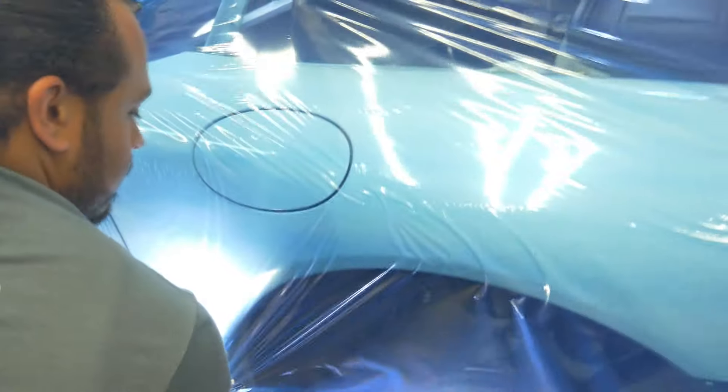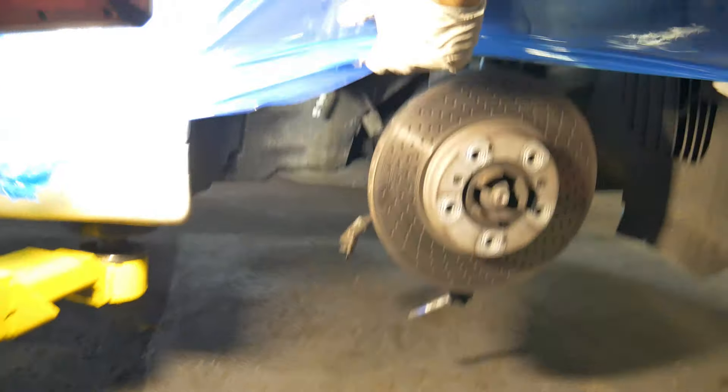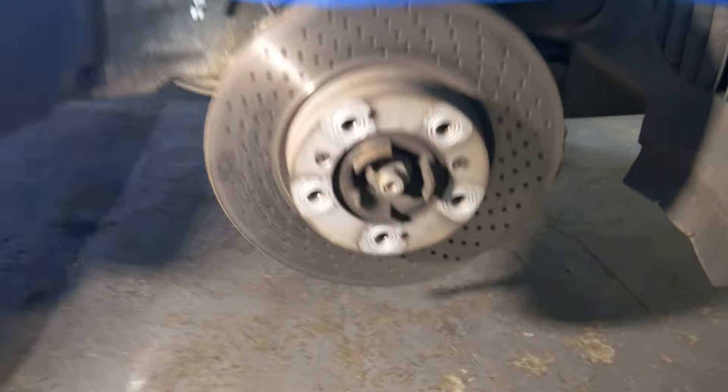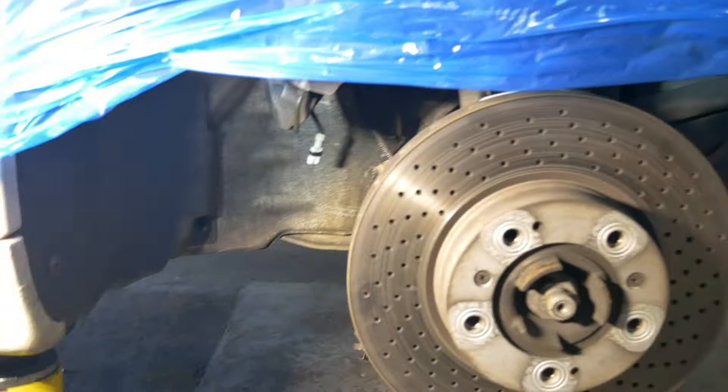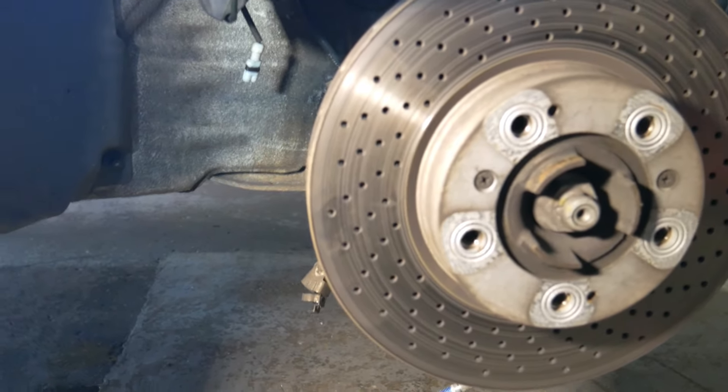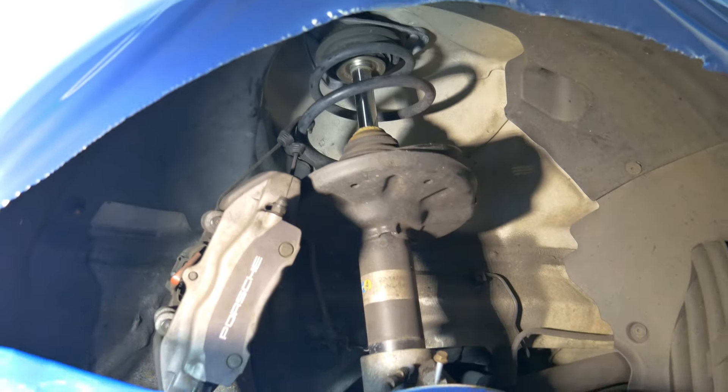We're covering the car to protect it while we work on the side — if your mechanic doesn't do this, he doesn't like you or he thinks your car is a piece of junk. We're going to remove the top three bolts, raise the car back up, pull the assembly down from the knuckle, take out the old shock, and replace it with the new one.